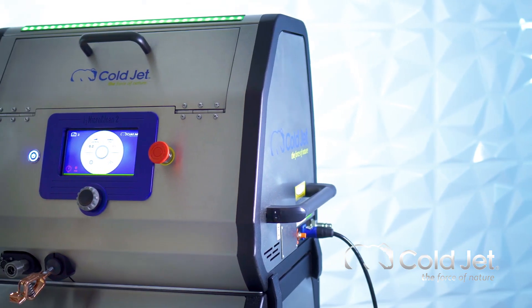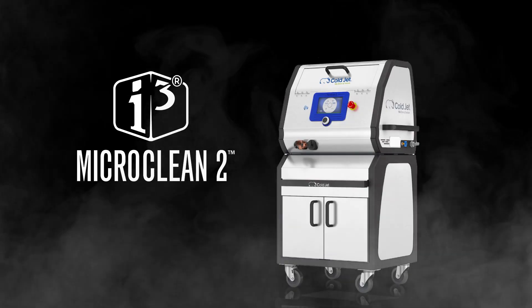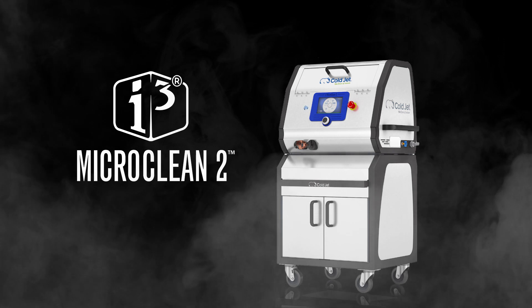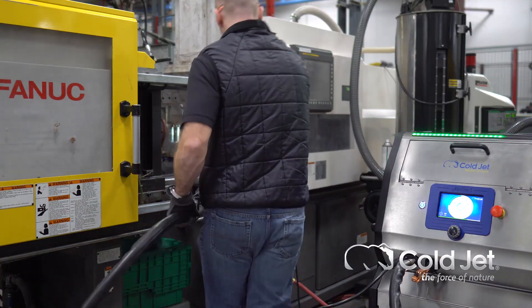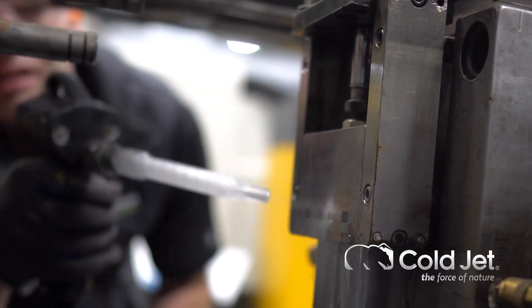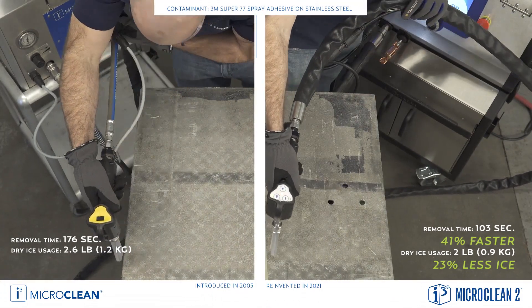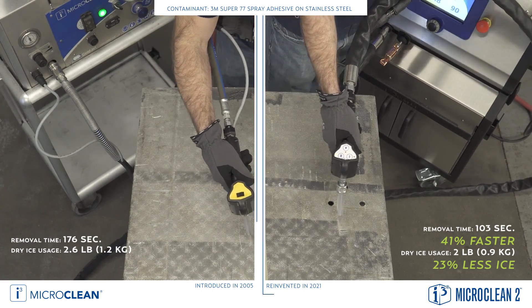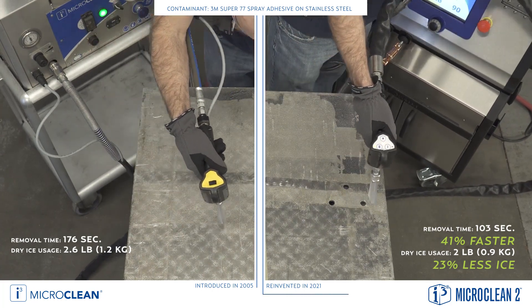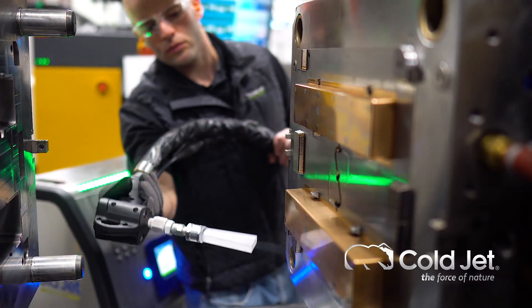The next generation of precision dry ice blasting has arrived, introducing the Micro Clean 2. The micro particle blaster builds upon and enhances the time-tested and proven technology of the Micro Clean. With the next generation, you'll experience a significant increase in performance, power, and efficiency. In fact, performance has improved more than 25%, which enables you to clean delicate surfaces and complex cavities with precision and speed.